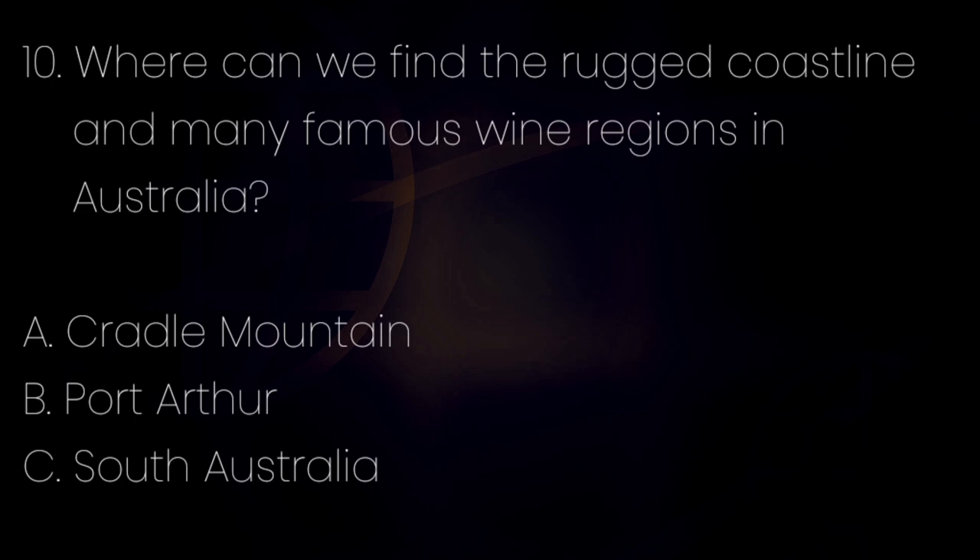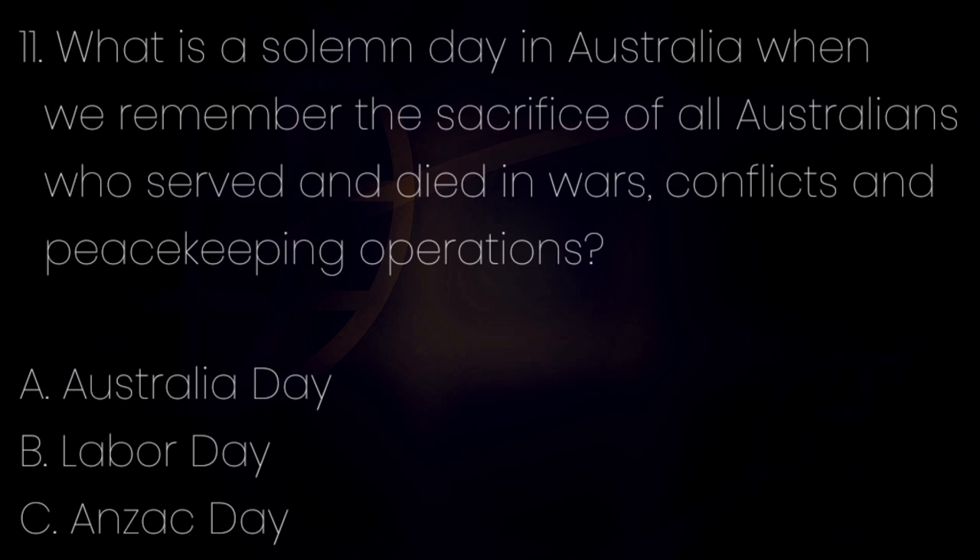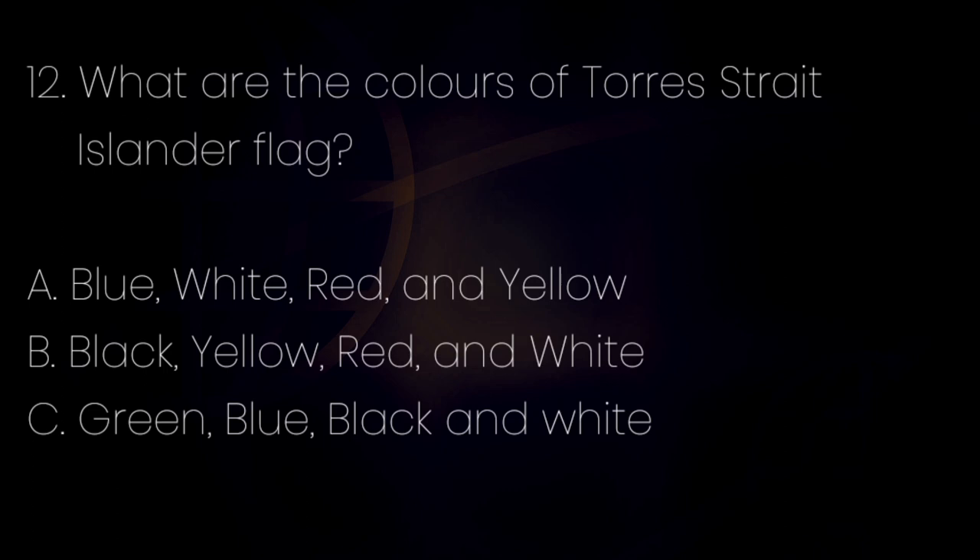Number 10. Where can we find the rugged coastline and many famous wine regions in Australia? Letter A: Cradle Mountain. Letter B: Port Arthur. Letter C: South Australia. The answer is letter C — South Australia. Number 11. What is a solemn day in Australia when we remember the sacrifice of all Australians who served and died in wars, conflicts and peacekeeping operations? Letter A: Australia Day. Letter B: Labor Day. Letter C: Anzac Day. The answer is letter C — Anzac Day.